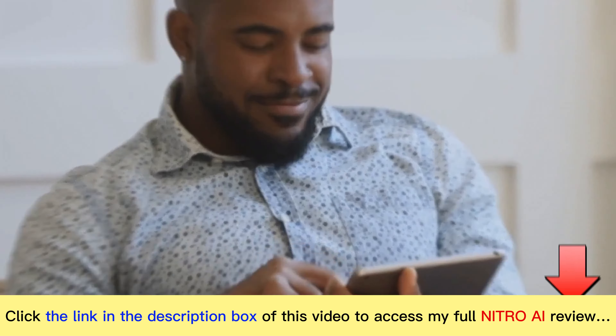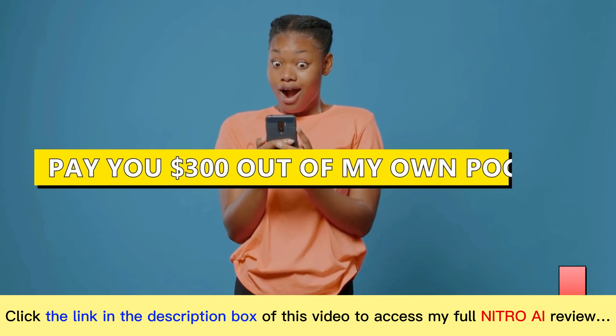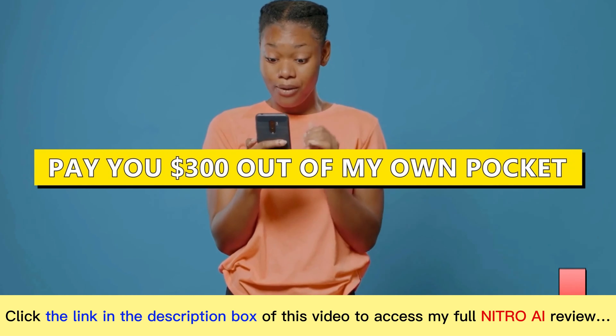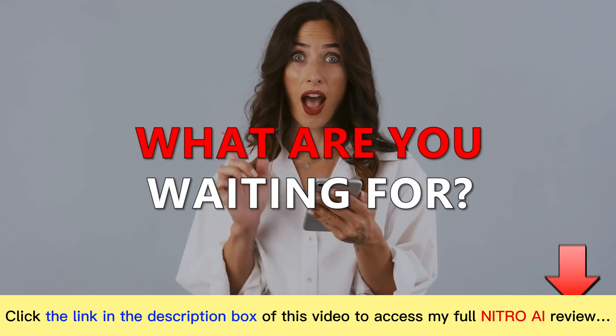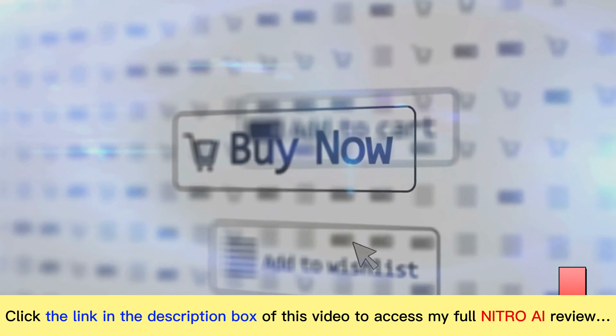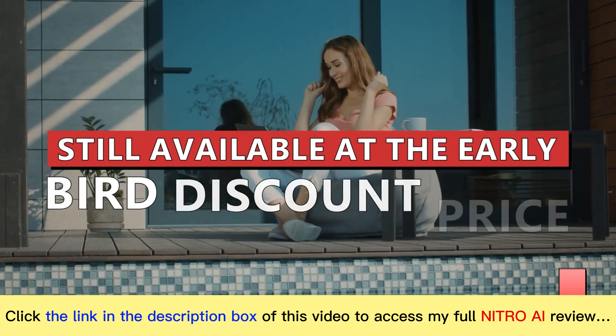And what's the risk considering you're backed by our 180-day money-back guarantee? I'm even prepared to go wild and pay you $300 out of my own pocket if you fail. Yep, that's how confident I am that Nitro will work for you. So what are you waiting for? The ball is now in your court. Click the button below right now to get Nitro AI while it's still available at the early bird discount price.